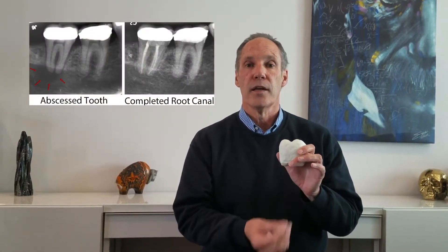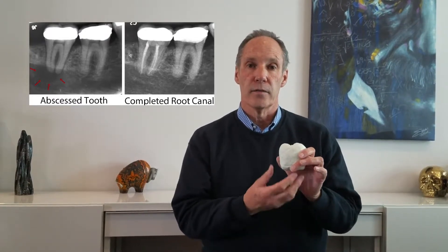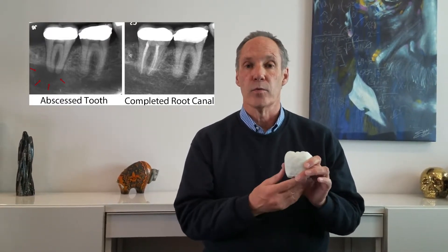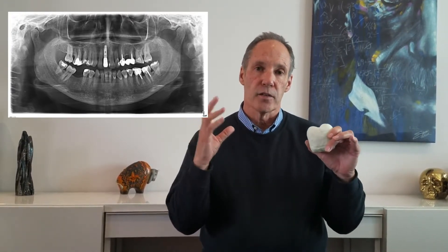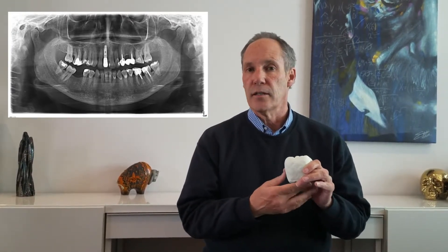We use the PA to look at the root to see if there's an infection that has moved out of the tooth into the bone outside the tooth by means of the root. And then the third type of x-ray is a panorex x-ray, which takes a picture of your entire face and jaw so that we can see the bone structure on the top and the bottom of the jaw.